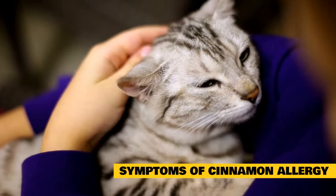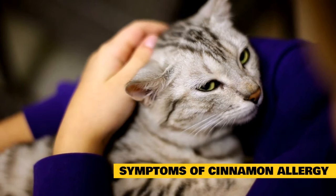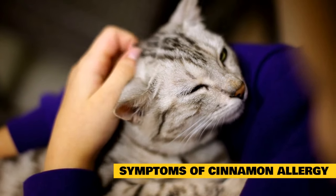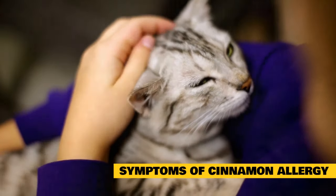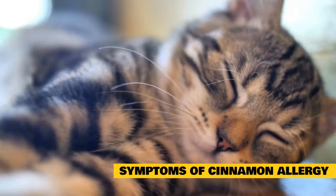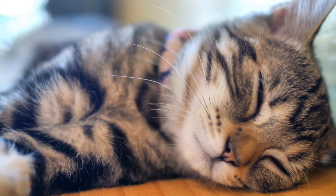Symptoms of cinnamon allergy or toxicity in cats: a variety of symptoms can result from an allergic or toxic reaction to cinnamon and its organic compounds. Symptoms vary by level and mode of exposure. Allergic reaction from exposure to the skin or oral cavity may include: irritation, rash, redness, and burns.